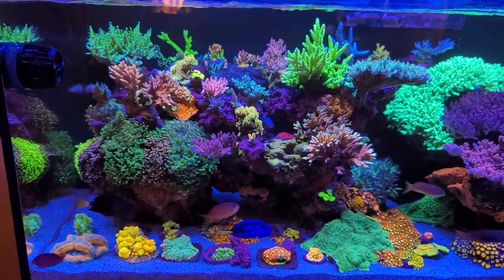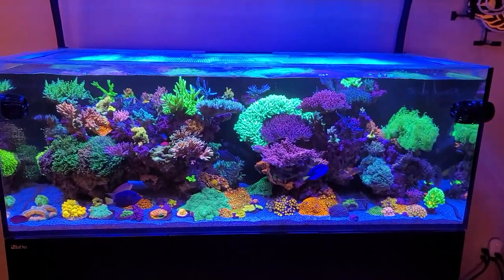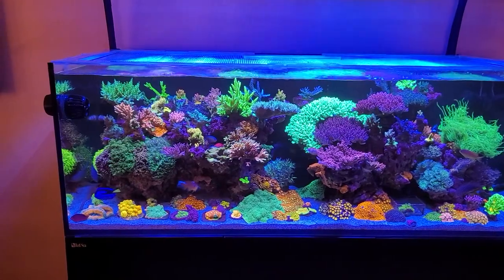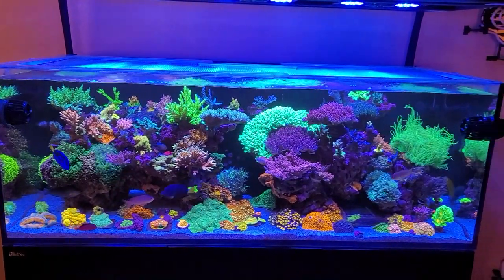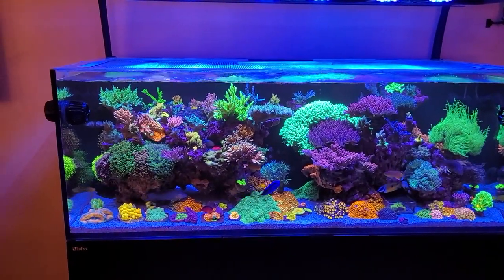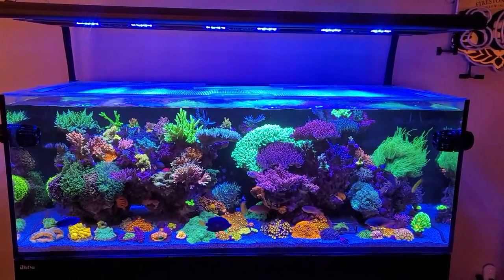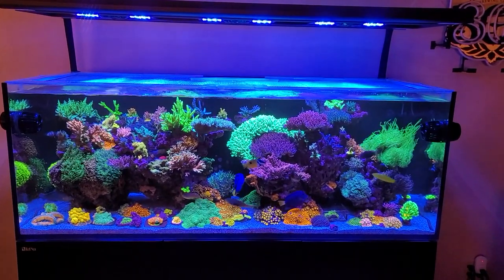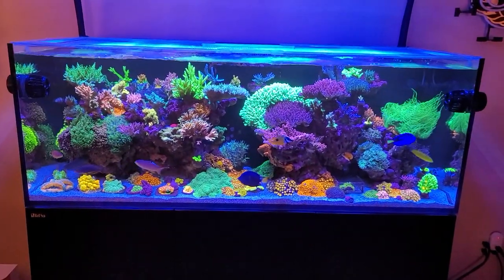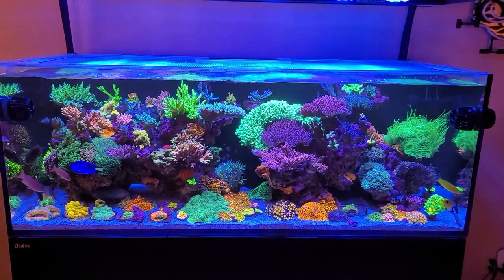Other than that, guys, the tank is running pretty much on autopilot again. I'm just keeping everything stable — I'm not dosing the iodine anymore and I need to check it again to see where my levels are at. I was able to get it down with a bunch of back-to-back water changes and Brightwell Erase CL. The problem that led to the coral stripping was that I went entirely too fast. I panicked when I saw that level; the corals had adapted to that really high level of iodine and I shocked the system by dumping it back down really fast. Another lesson learned the hard way.